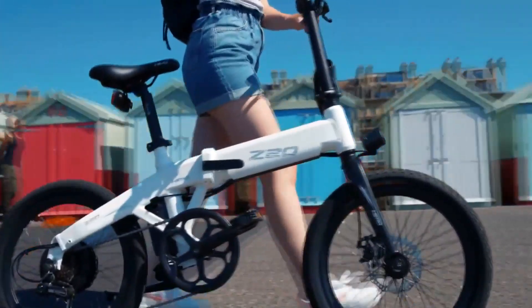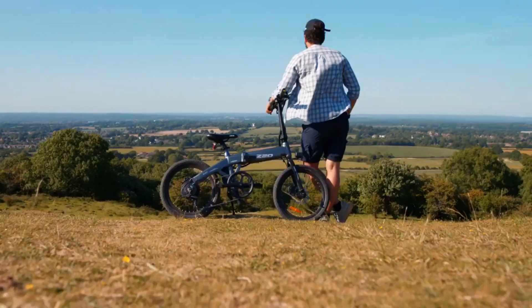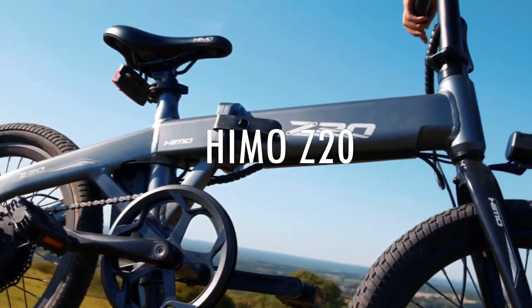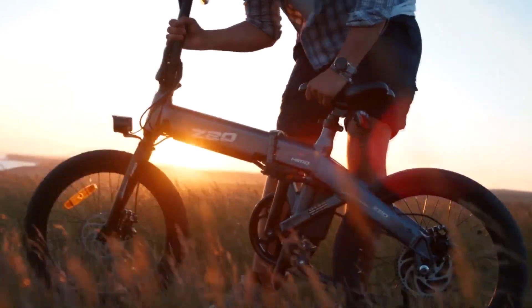The HEMO Z20 is a powerful lightweight e-bike for any situation. Release your inner adventurer. Your companion is waiting. The HEMO Z20 — the all-new foldable electric power bike.